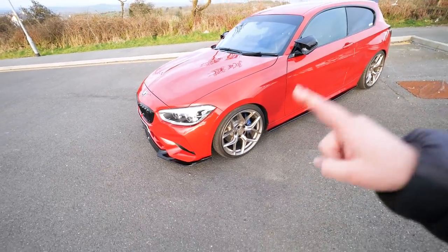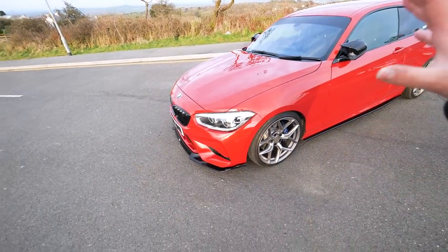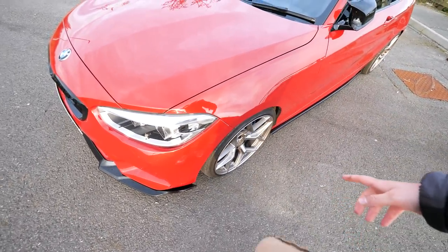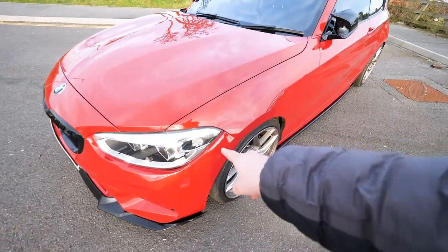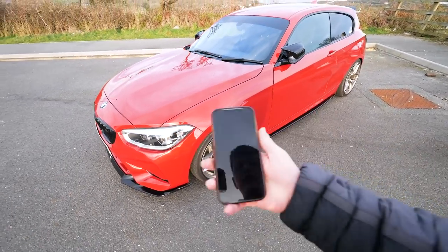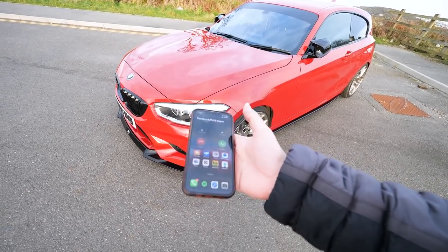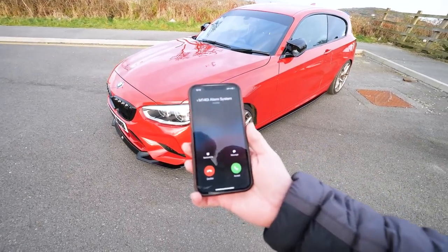Another feature we didn't show earlier is the impact sensor. For example, if someone came up to the car or maybe I was parked in a supermarket and someone hits it with a trolley — let me just give an example of that. It's now flashing, and if I check my phone — there we go — it is actually calling me. My phone is ringing to say that my car has been hit. How clever is that?